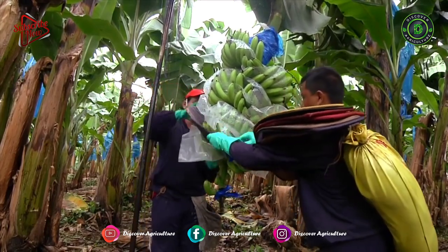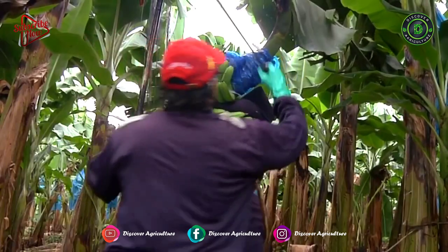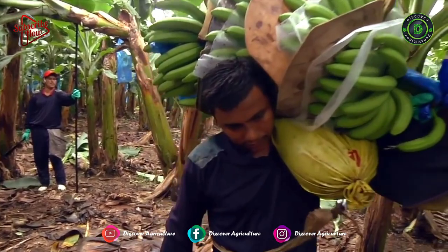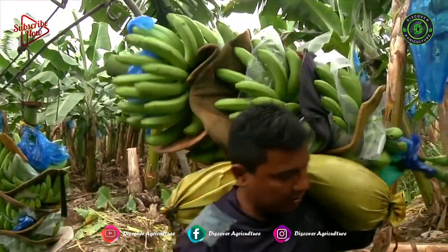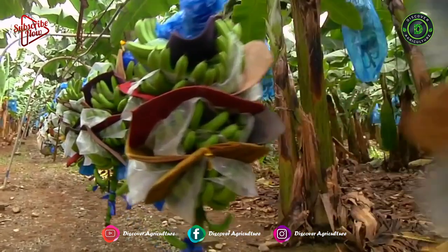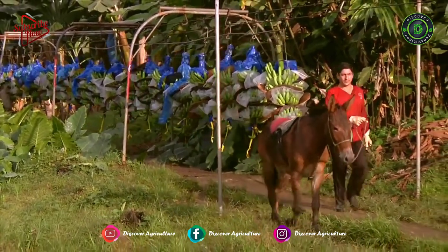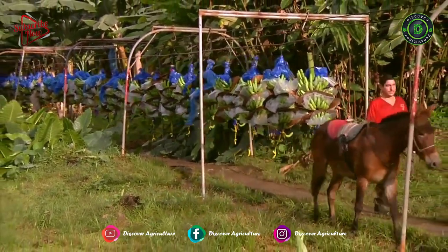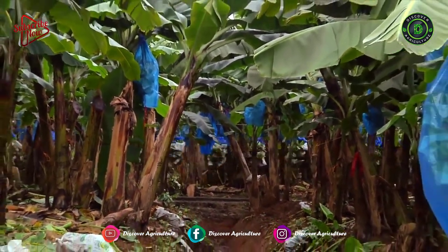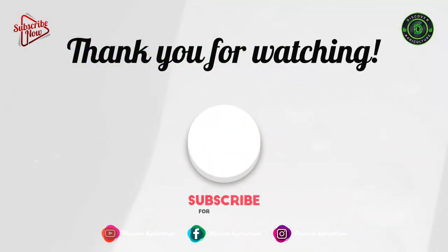Adopt banana bunch feeding technology for better yield and quality. This new innovation from IHR is a boon to banana growers. For more information, contact IIHR — contact details are given in the video description. Share this video, comment your thoughts, and don't forget to subscribe to the Discover Agriculture YouTube channel. Thank you for watching. Have a nice day.